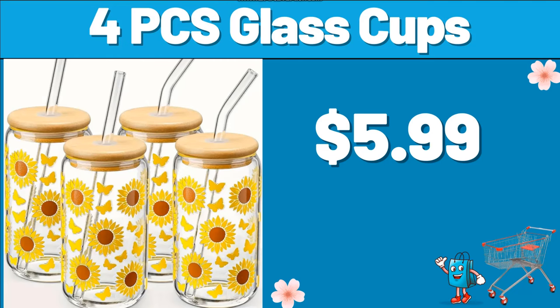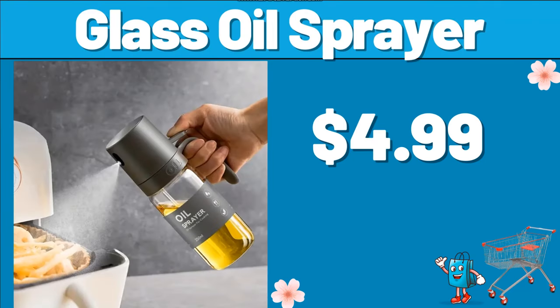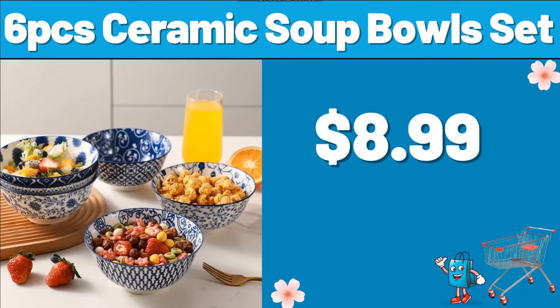4 PCS Glass Cups, $5.99. 8-Piece Stripe Towel Set, $8.99. Glass Oil Sprayer, $4.99. 6 PCS Ceramic Soup Bowl Set, $8.99.